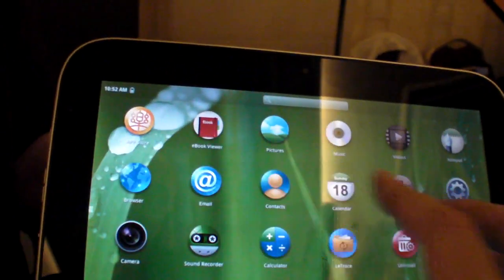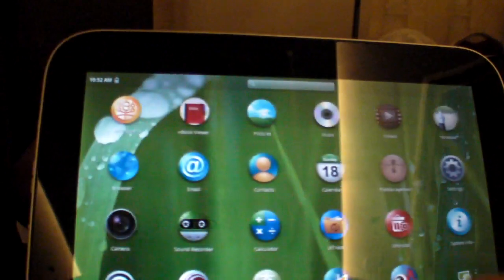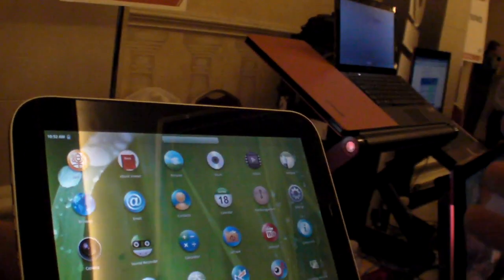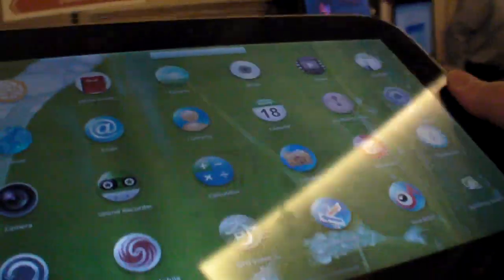It's a 10.1-inch screen with 1280x800 resolution — high resolution, high density, wide view. Is it IPS? Not IPS, but wide-view panel.